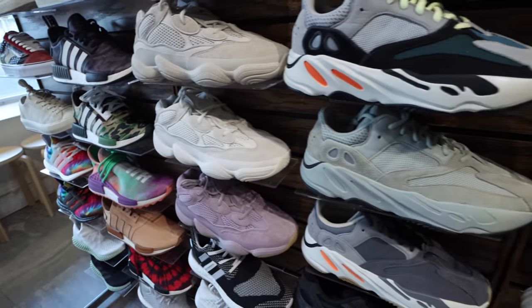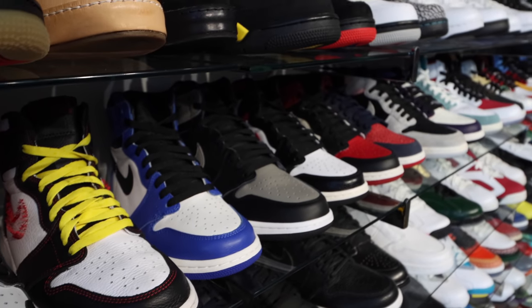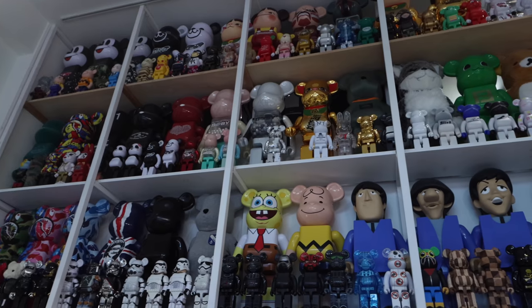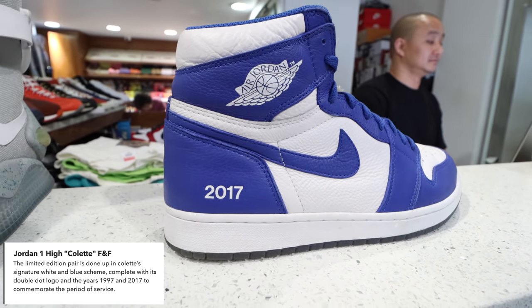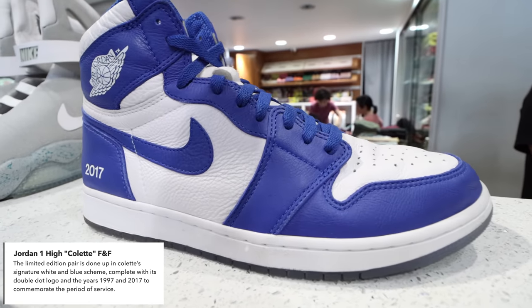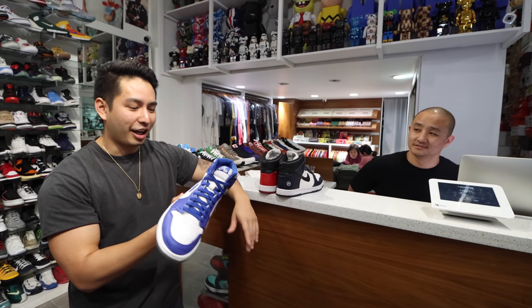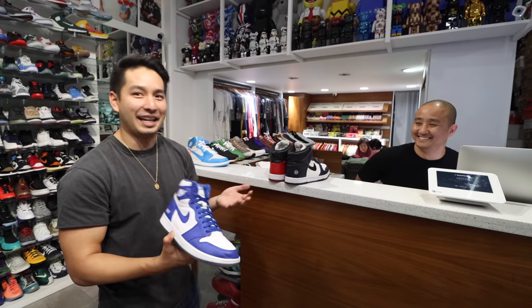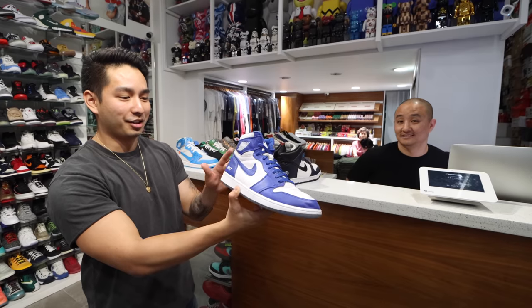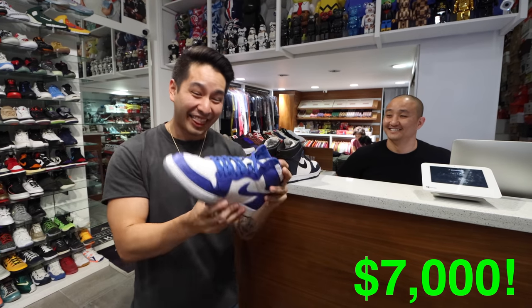This one is a super rare pair and honestly one of the most expensive Jordan Ones out there right now. I believe they closed the Colette store in Paris or something — it was like a going-out sale and this was their last run. They made it as a tribute. They only made a couple hundred pairs, so they're super hard to find, and they only dropped in Europe. Apparently one ended up in Hawaii. This is going for seven thousand dollars right now.